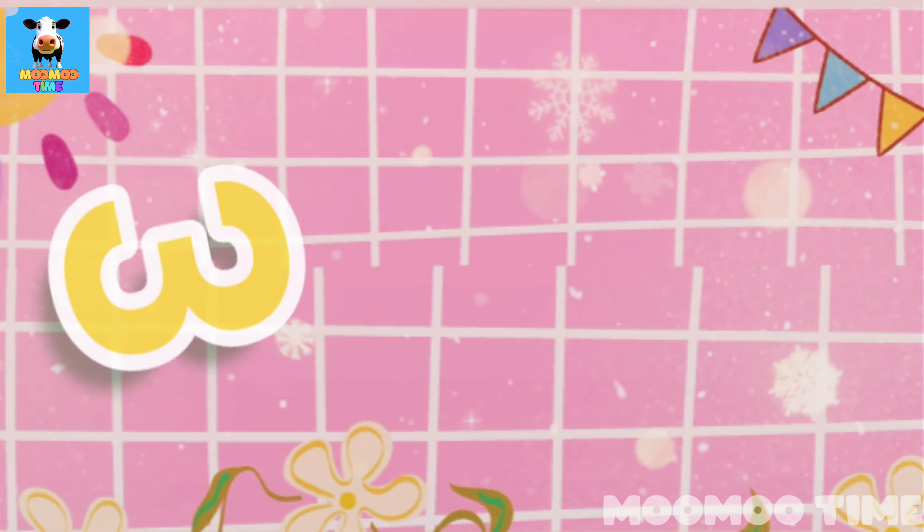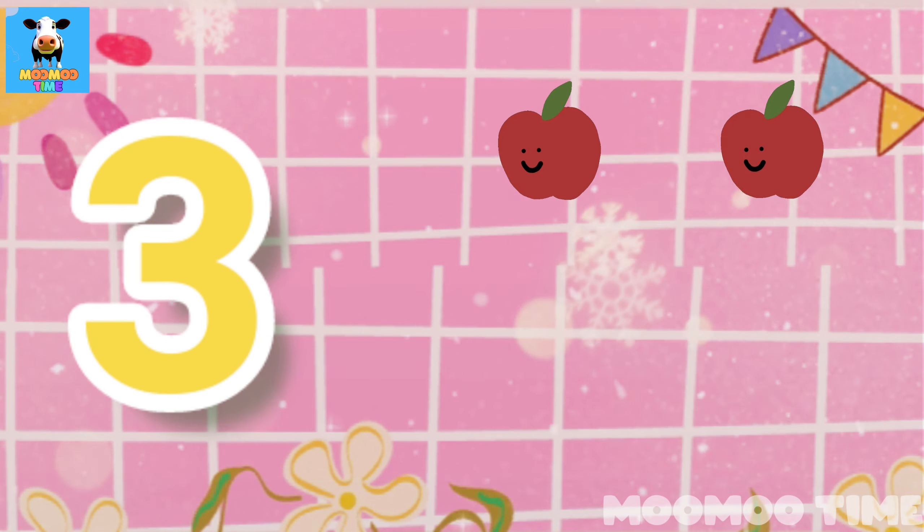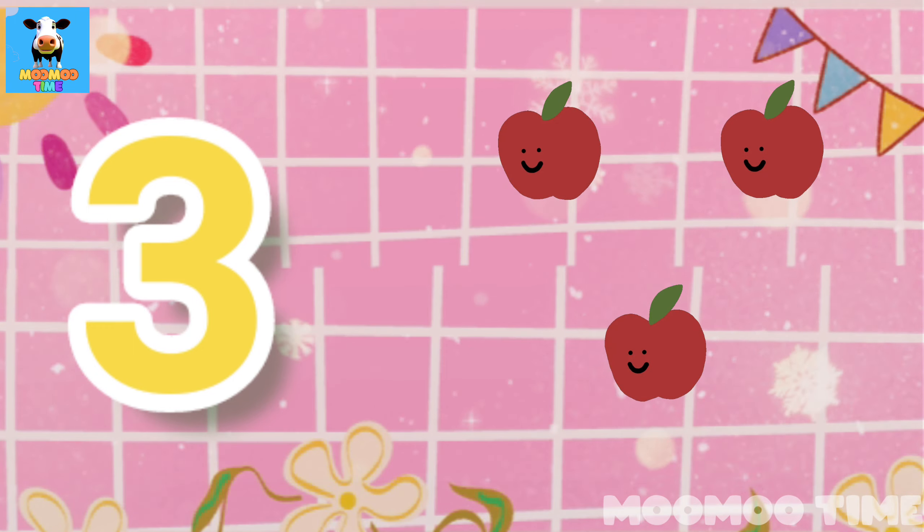3. Count with me: one, two, three. Three apples.